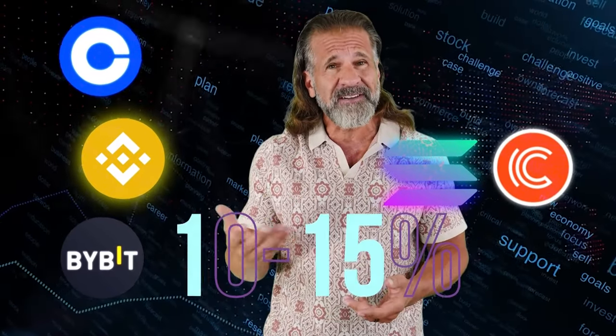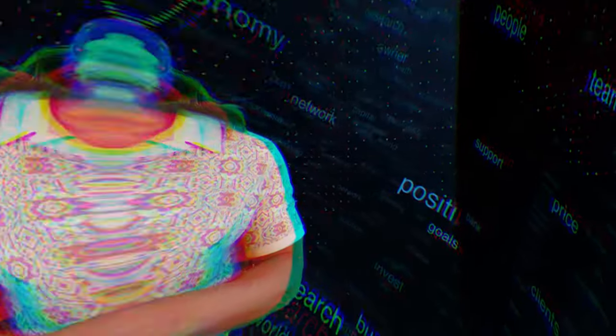Solana usually trades for 10 to 15% higher on CoinTier than on Binance. The entire plan is to purchase Solana on Binance and quickly sell it on CoinTier to make around 15% profit. The first exchange we'll use is Binance, the largest cryptocurrency trading platform since 2017 with a huge presence on social media.